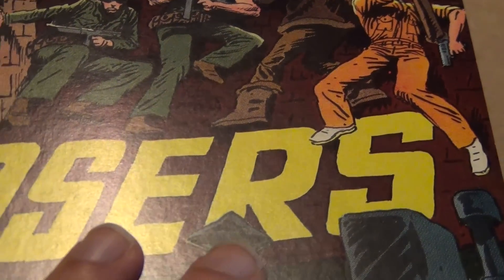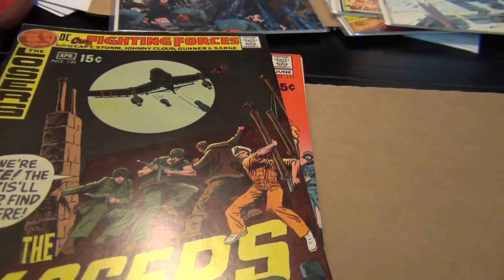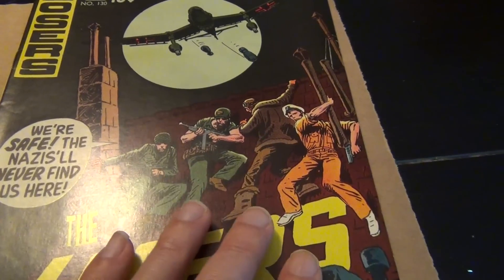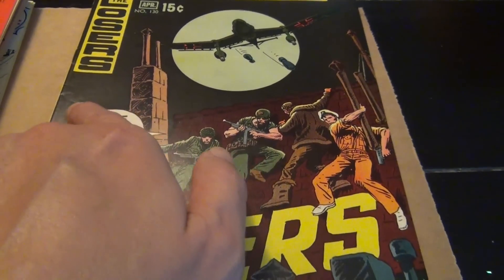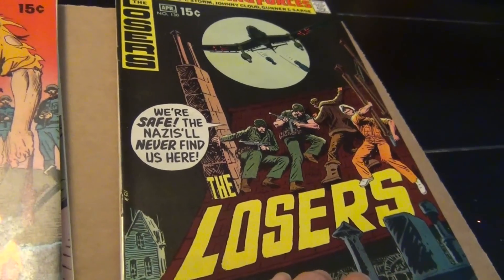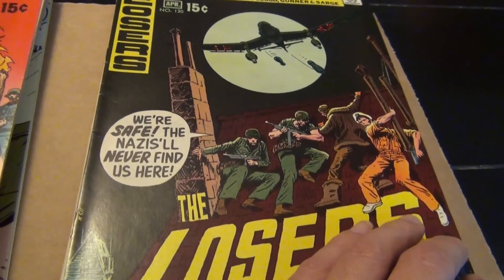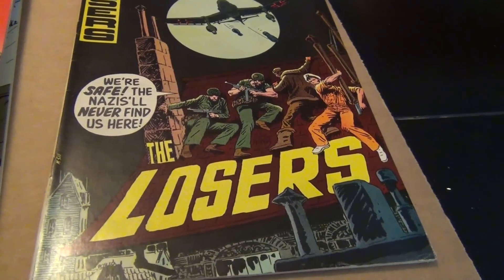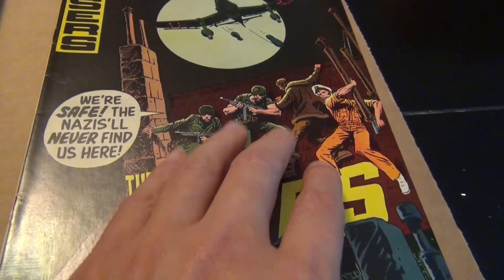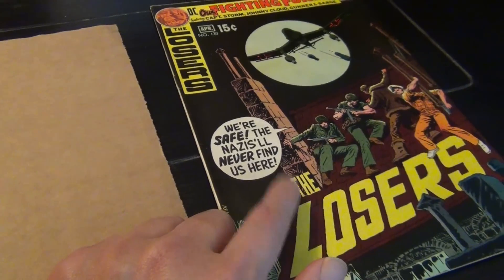I liked it especially during the Bronze Age, early 70s, where they feature the Losers. Here's a copy. Many of the books from David for this title are around the 8.5 range, like this book. There's something on the spine here, but lovely covers — tough book to find in high grades. You know, whenever you have a black cover like this, it's never easy. I love the way Joe Kubert incorporates the word 'The Losers' on all the covers — he did this for quite a few years. That's issue 130, which was the first book.